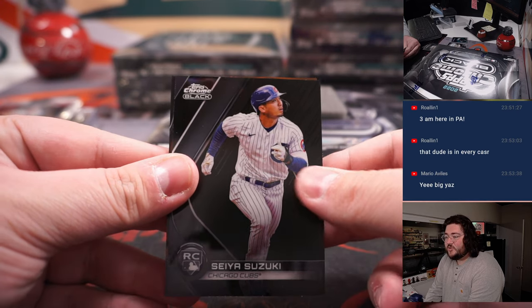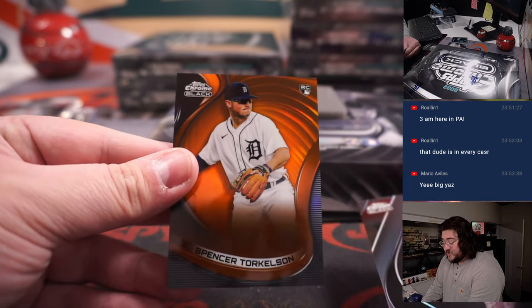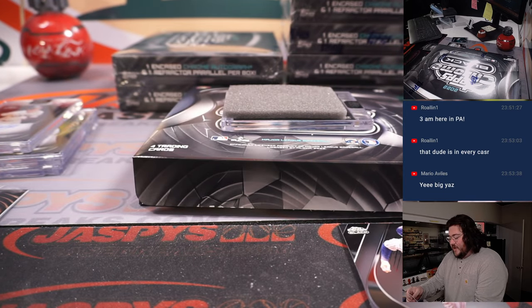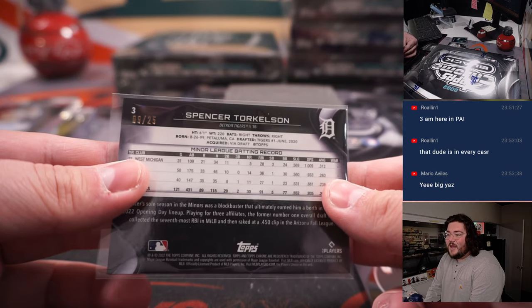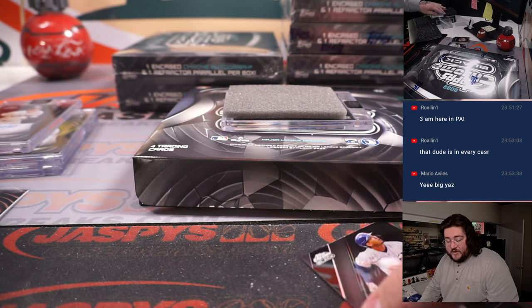Gavin Sheets, Seiya Suzuki variation, and an orange rookie of Spencer Torkelson — nice one for the Tigers, Jacob F. gets one more. Spencer Torkelson orange, nine out of 25. Very, very nice.